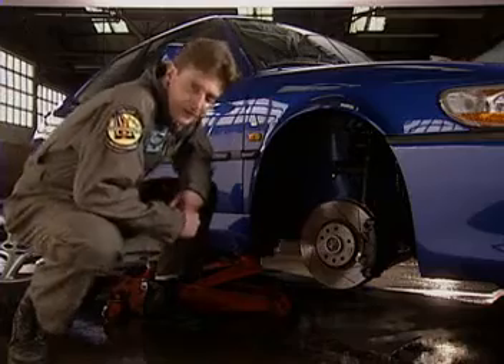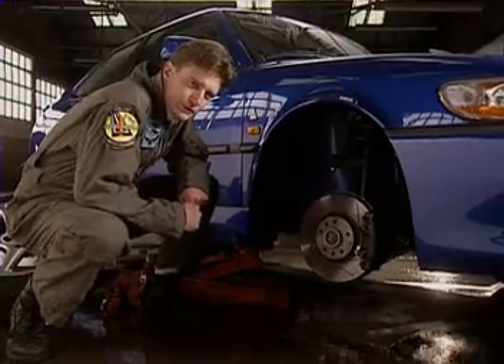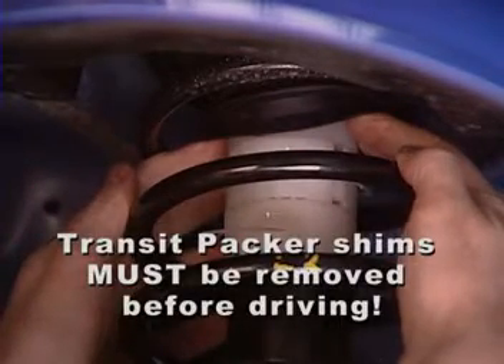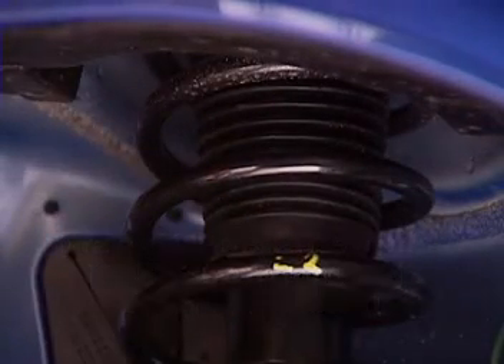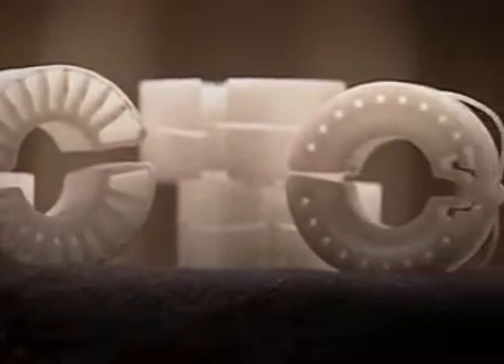While we're talking about the shocks, there's one critical piece of information regarding pre-delivery service. There are three transit packer shims on each of the front struts. These shims effectively disable the suspension system for shipping purposes — they are hidden by the strut boot. It is crucial that all three on each side be removed to avoid damage to the car.